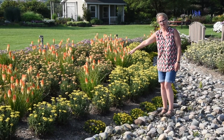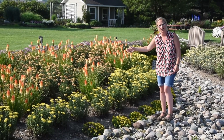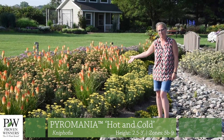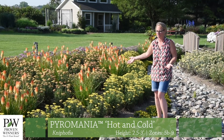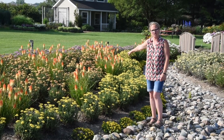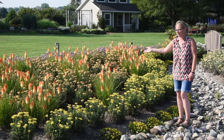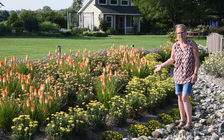We've also got some Kniphofia in the beds that have been blooming for a little bit now and will continue all summer. This is Kniphofia Hot and Cold, which is in the Pyromania series — one of six colors in that series. And then we have all four members in this bed of the Achillea Firefly series. Both the Kniphofia and the Achillea are in our Proven Winners program.